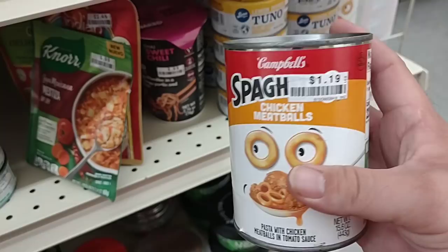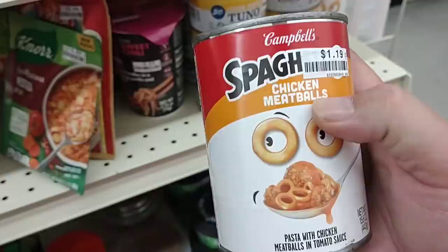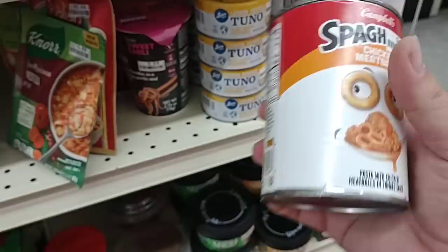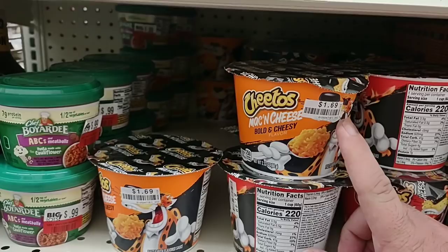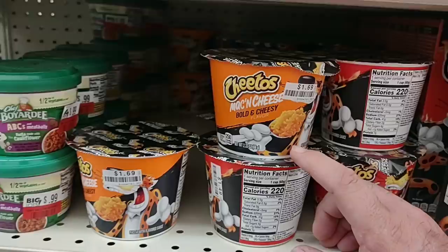Let's see what the SpaghettiOs are. These have been $1.50 — every chicken meatballs — I've never seen a can that says chicken meatballs except for the ones here. Cheetos packets here — $1.69, so basically $2 each. That'd be about $7.50 for four of these, which is outrageous because four packs at Kroger are cheaper than that.